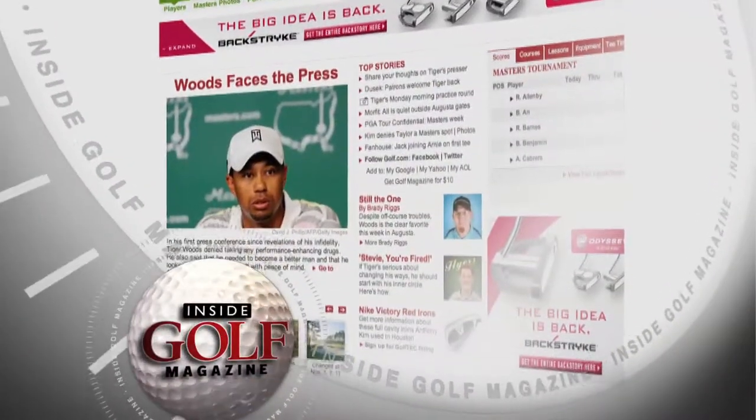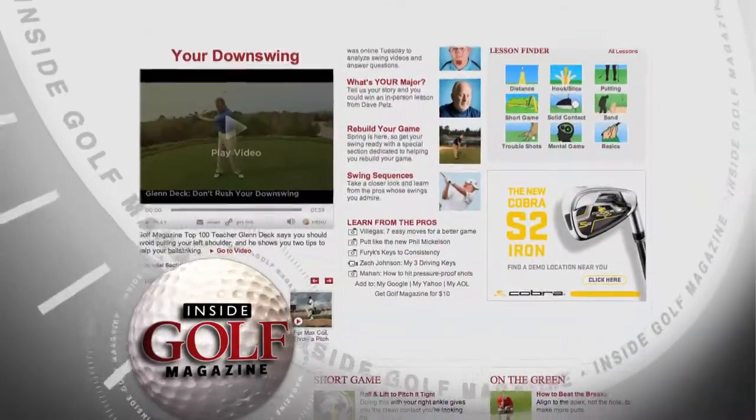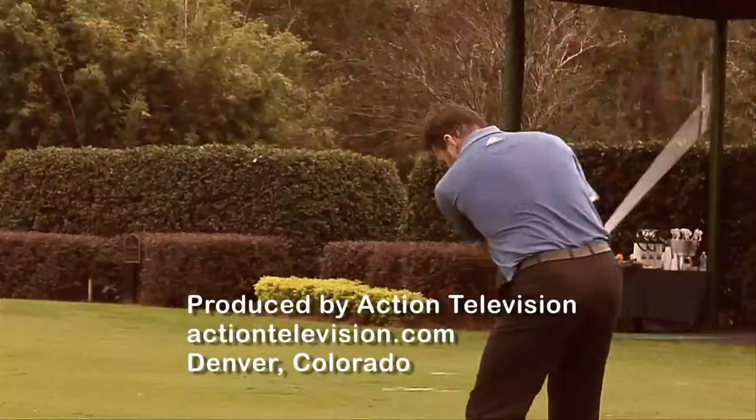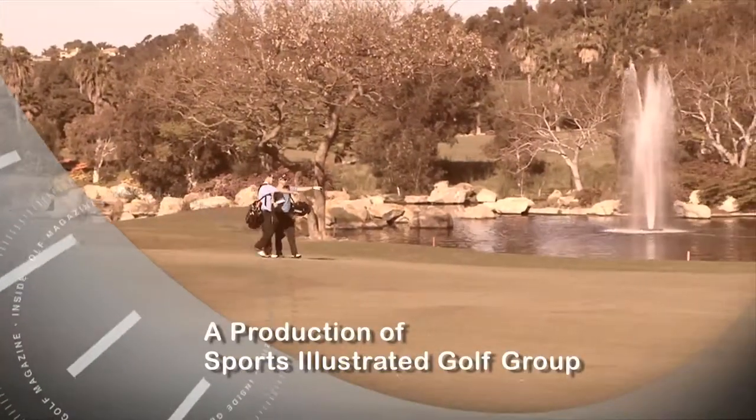Thanks for watching Inside Golf Magazine. Please visit us online at golf.com for more golf video tips, equipment reviews, and golf course features. I'm Steve Lee. Join us again next week for Inside Golf Magazine on this channel.